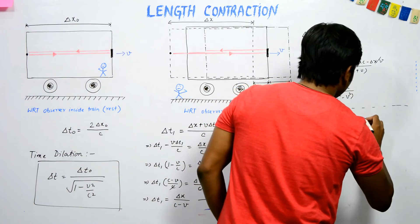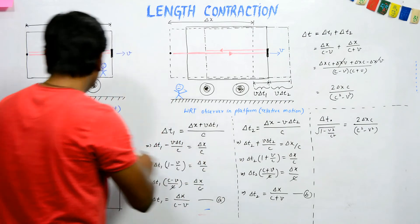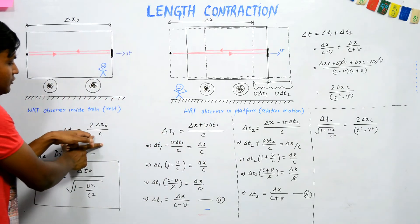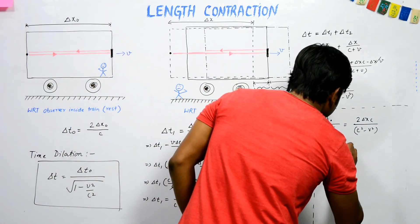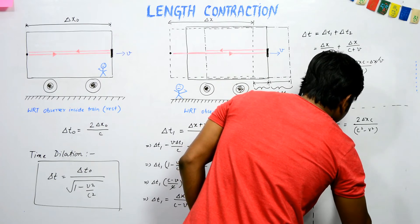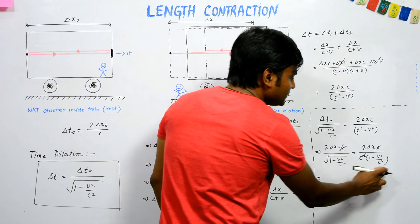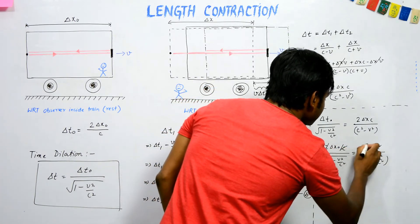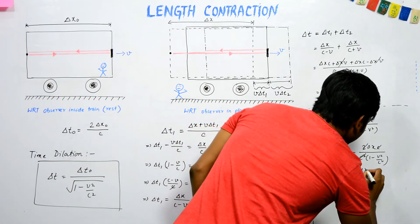Using this time dilation expression, and substituting del t naught = 2·del x naught / c and del t = 2·del x·c / (c² − v²), we can substitute del t naught into the time dilation equation. Replacing and simplifying, the √(1 − v²/c²) factors cancel out.